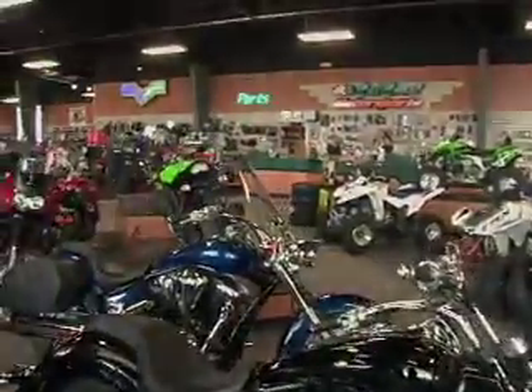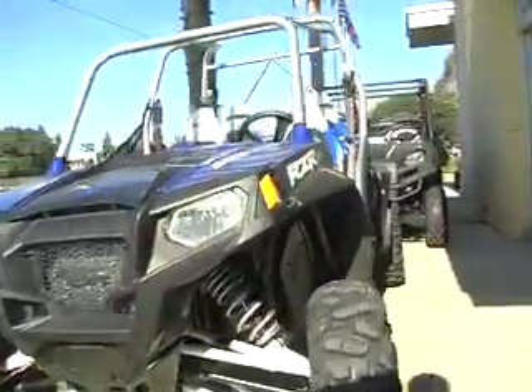Hey, it's great to see you again. Look what I've got to show you. The 2011 Ranger RZR4 Robbie Gordon Edition is the world's first four-seat sport side-by-side.